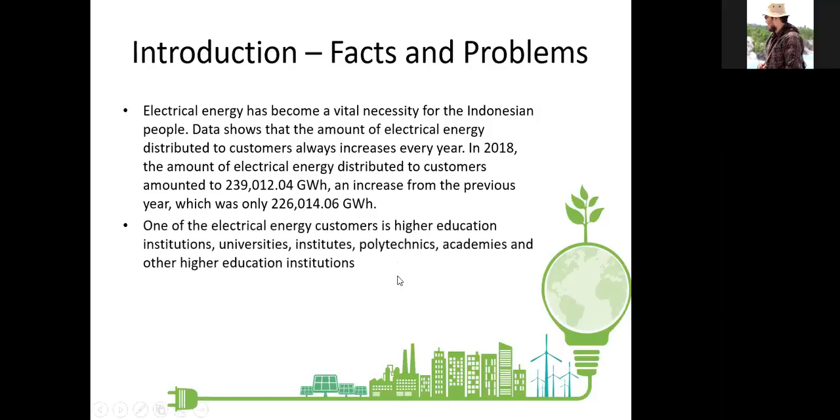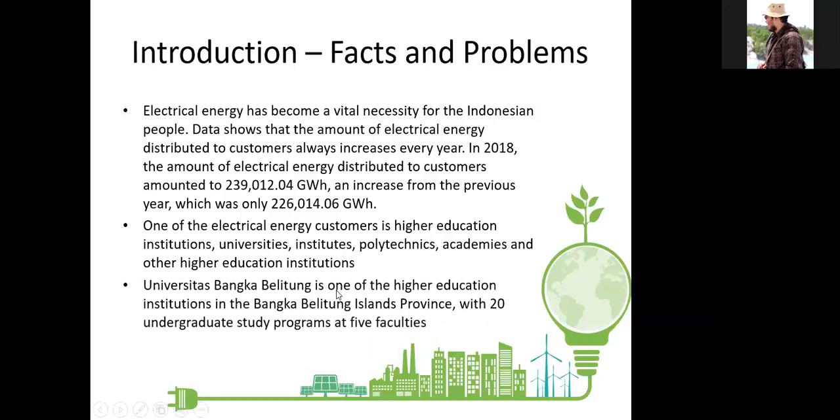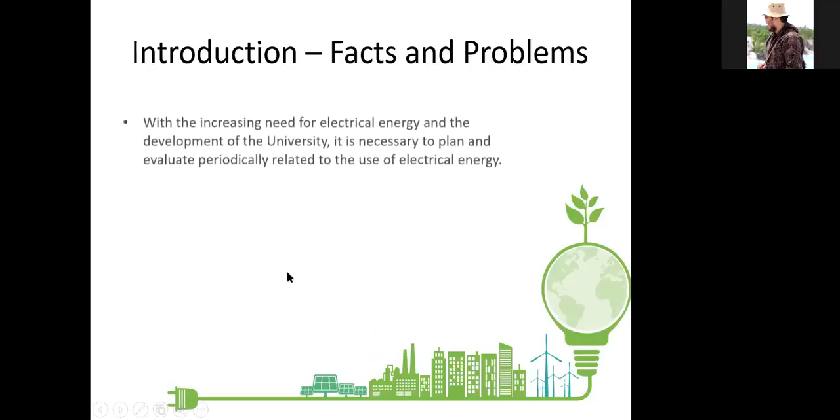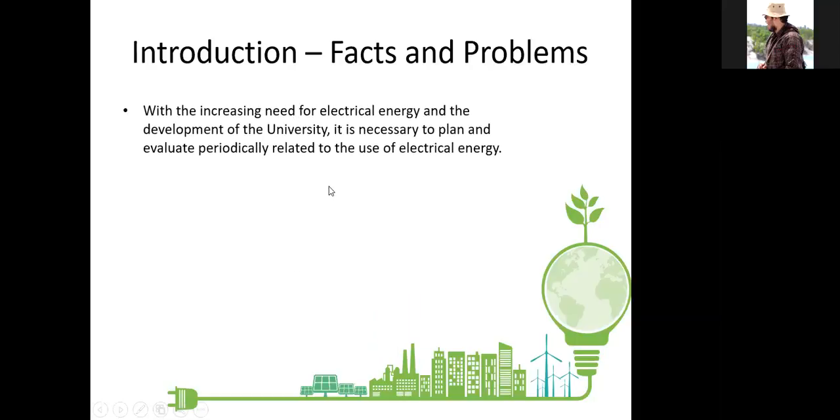One of the electrical energy customers is higher education institutions — universities, institutes, polytechnics, academies, and other higher education institutions. Universitas Bangka Blitung is one of the higher education institutions in the Bangka Blitung Island province with 20 undergraduate study programs at five faculties. With the increased needs of electrical energy and the development of the university, it is necessary to plan and evaluate periodically related to the use of electrical energy.